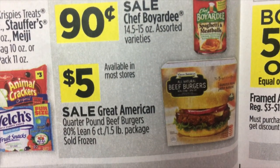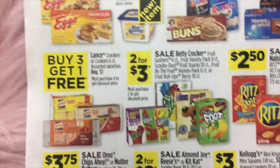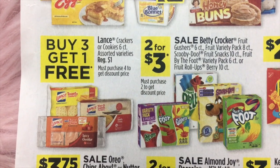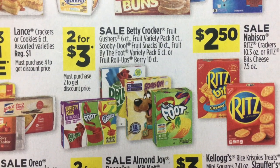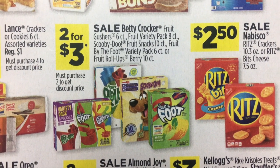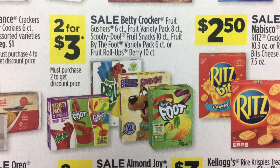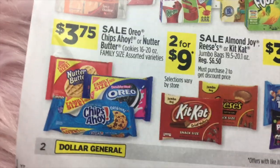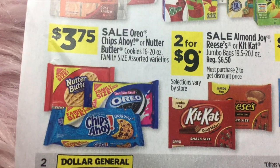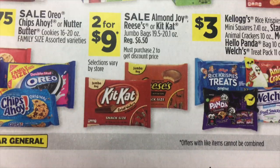$5 on the Great American Quarter Pound Beef Burgers. Buy three and get one free on Lance Cracker Packs. Two for $3 on Betty Crocker Fruit Gushers, fruit roll-ups, and Fruit by the Foot. $2.50 on Nabisco Ritz crackers. And $3.75 for Oreo, Chips Ahoy, and Nutter Butter — these are the larger family-sized packages.